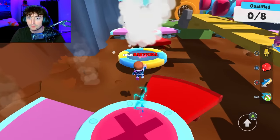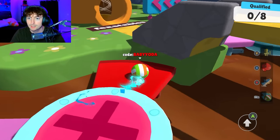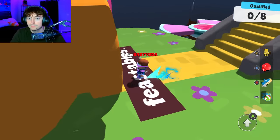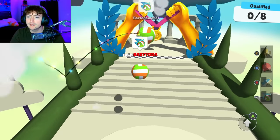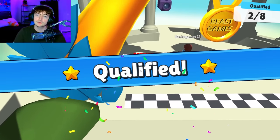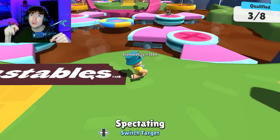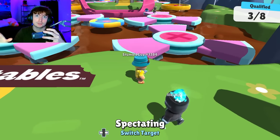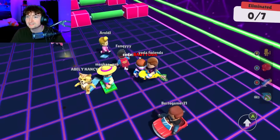The Willy Wonka part is so cool. I'm really curious why Mr. Beast didn't do a third sponsored video by StumbleGuys, because we got all these skins but as far as right now there isn't a third Mr. Beast video that has been sponsored by StumbleGuys.